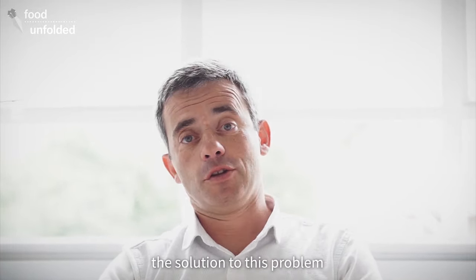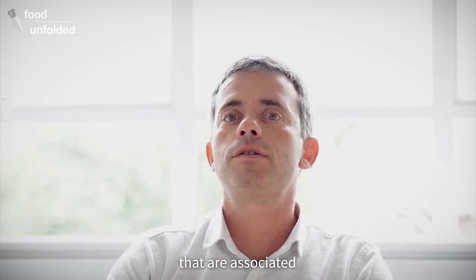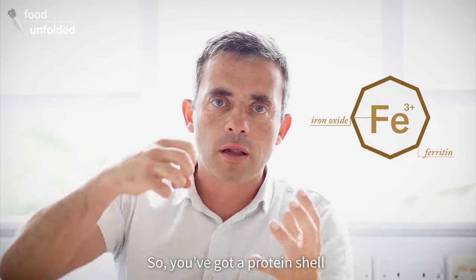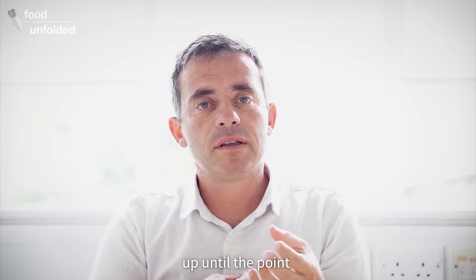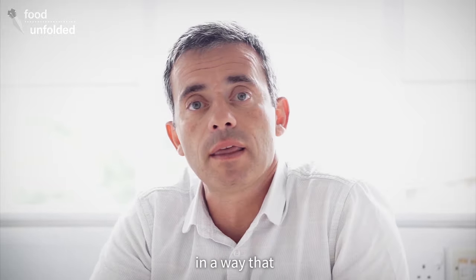So our research is mostly about copying nature. Nature found a solution to this problem a long time ago, and that solution is called ferritin — an iron storage protein that is quite well absorbed without all of the issues associated with ferrous supplements. Ferritin is a protein that contains an iron oxide mineral inside: a protein shell with iron oxide within. The shell protects the iron oxide mineral until it gets absorbed into cells, at which point it destabilizes the iron oxide, allowing it to fall apart and release iron in a way that our body can absorb.